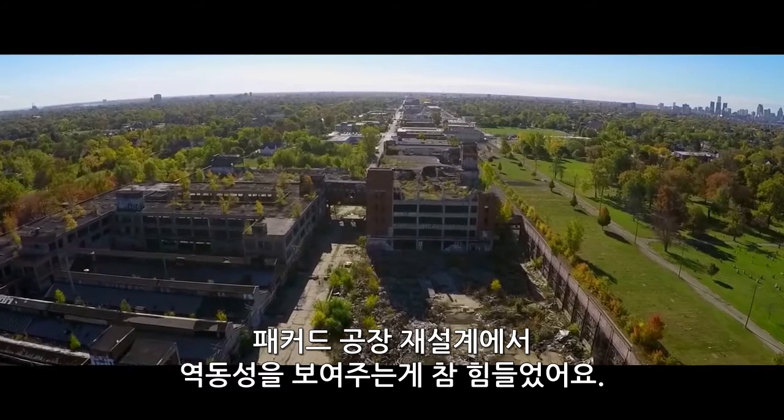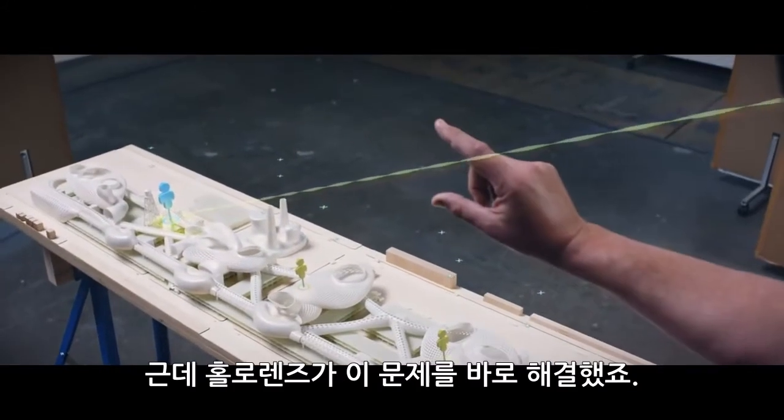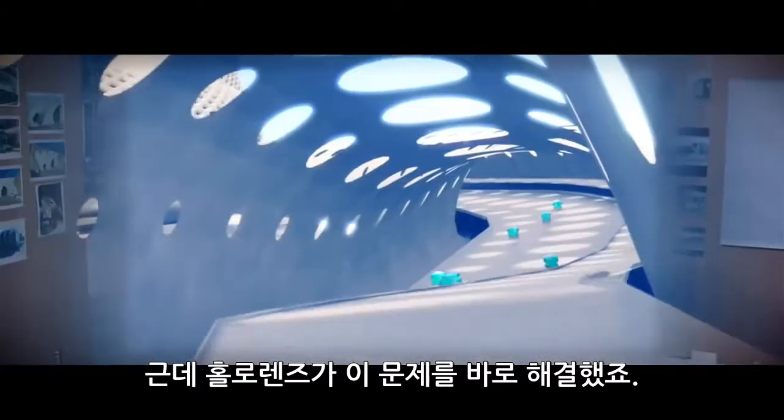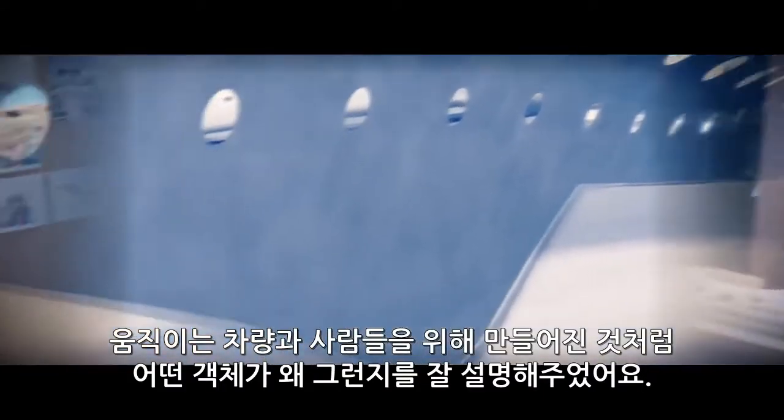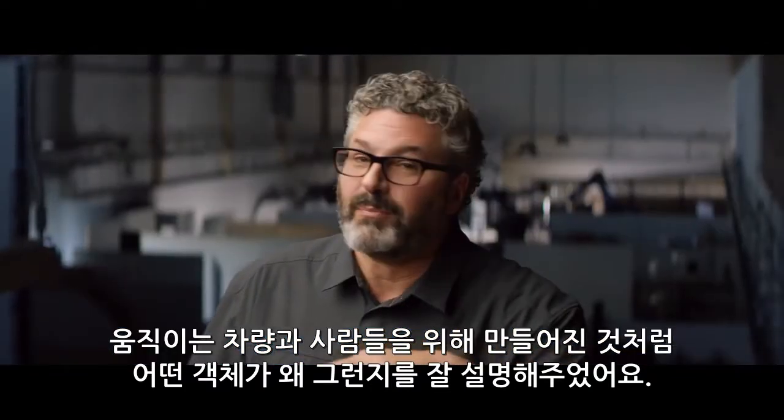In the redesign of the Packer plant, showing the dynamics is something that's very hard to do. HoloLens immediately solved that problem, and it explained why things were the way they were because they were meant for vehicles and people to move around.